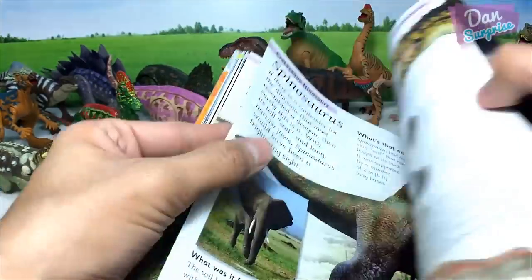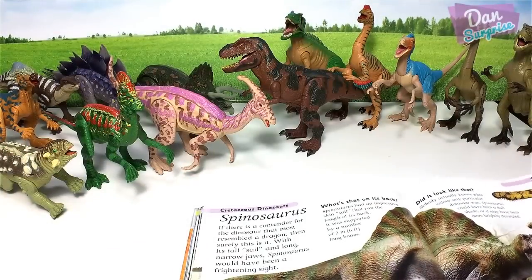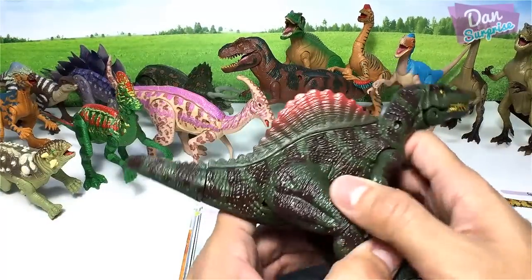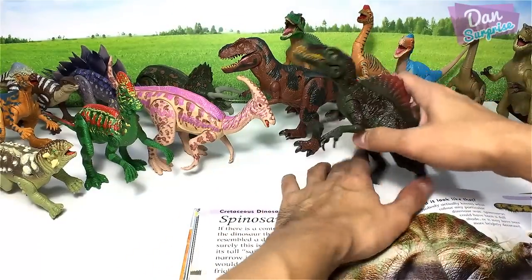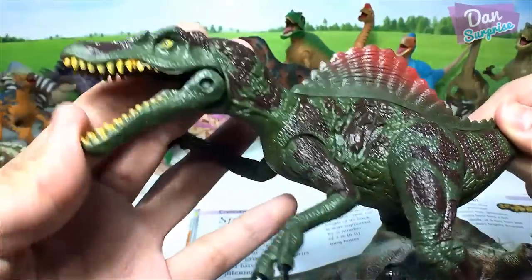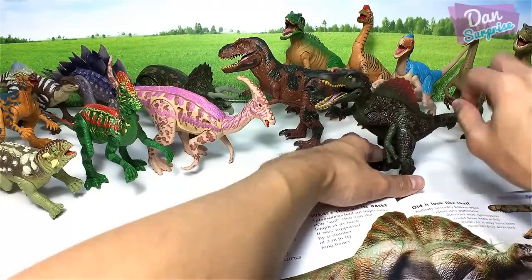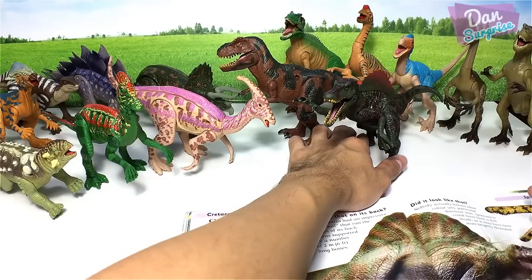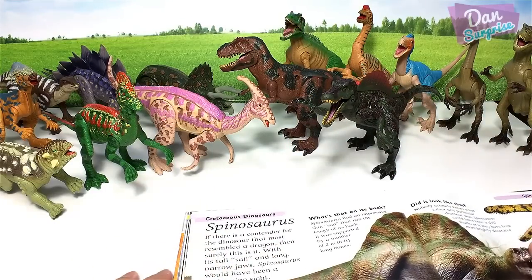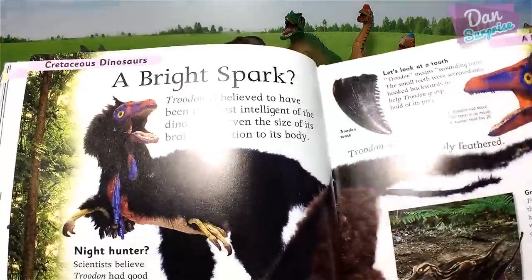Next up is Spinosaurus, but I don't have one from DK — this is another bootleg. So we have seven apiece now. Spinosaurus is known as the 'spine lizard.' Place it right here. This guy is having some difficulty standing.